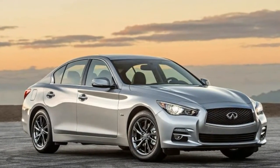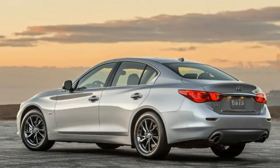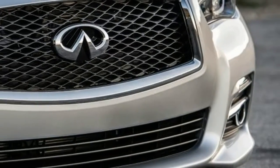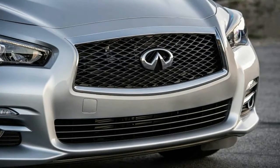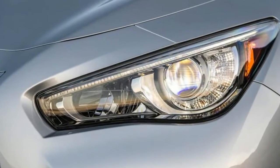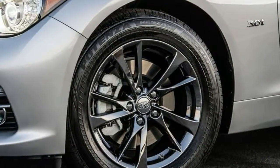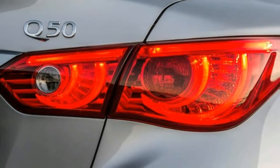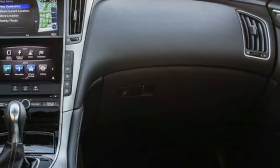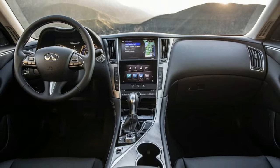Although the Q50 Signature Edition is less expensive than the Q50 3.0t Premium, it comes standard with navigation and a 60/40 split folding rear seat — two items that are part of the Premium's $1,650 Premium Plus package. Considering you can only get that package on the 3.0t Premium by also adding a $465 set of illuminated kick plates, the Signature Edition comes in more than $4,000 cheaper.